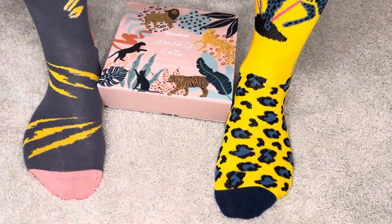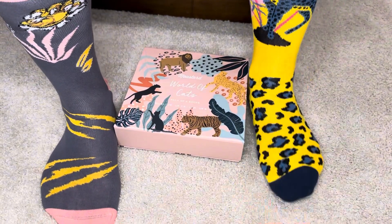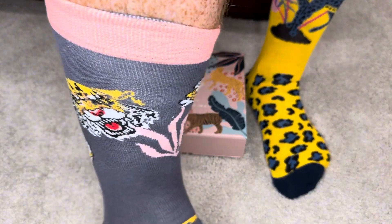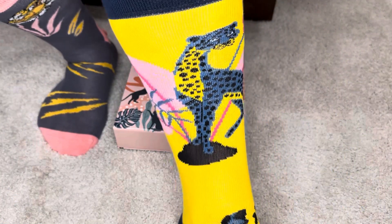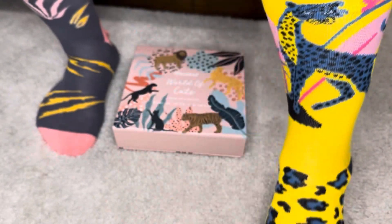Here you can see some of those unique designs and cat patterns. Each one has a cat pattern on the foot and then a larger logo around the shin, which is typically a cat design mixed with some sort of floral or other backdrop. Overall, I think these socks look really great and they feel super comfortable.